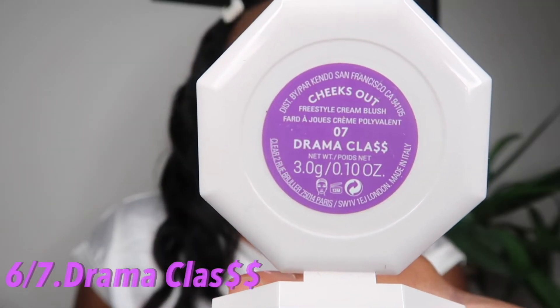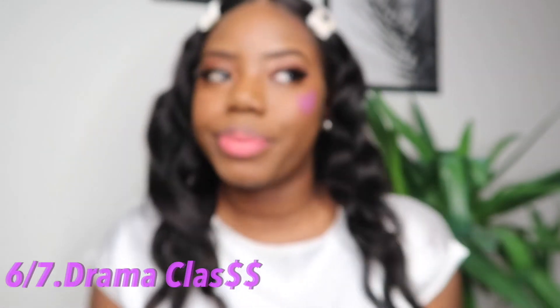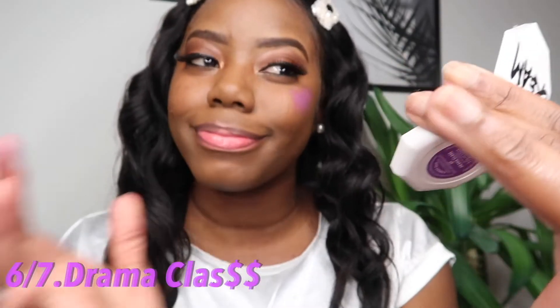Up next is Drama Class. I just did one swipe on the cheeks and the color is really pigmented — do you see how light that application is and the color payoff is just paying off. I see you, Fenty. I applied actually two of the Fenty Beauty Mattemoiselle lipsticks and this is only for people who can pull this off.